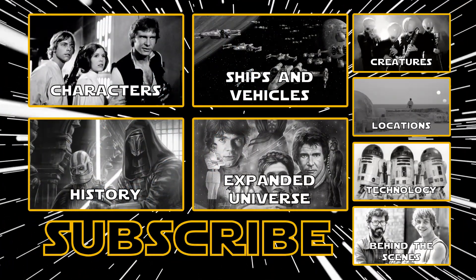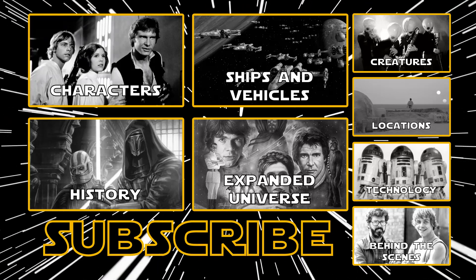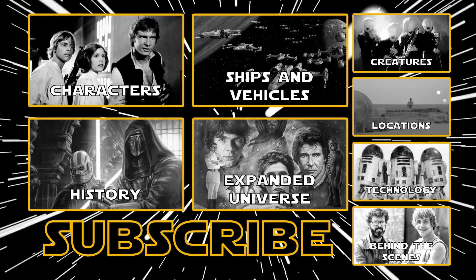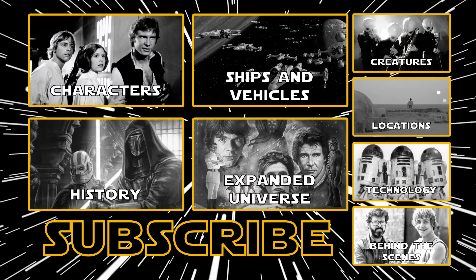That's it for today. Be sure to like and subscribe to see new Star Wars videos every Monday, Wednesday, and Friday. If there's a specific Star Wars topic you'd like covered, please leave it in the comments. Thanks for watching, and may the Force be with you.